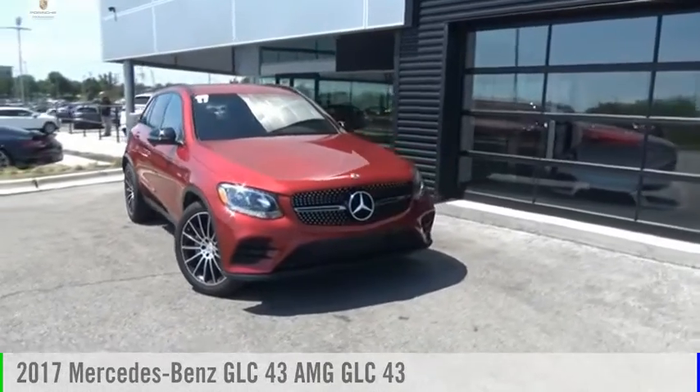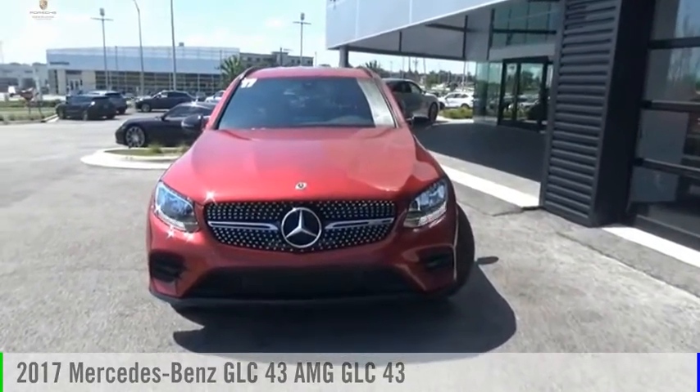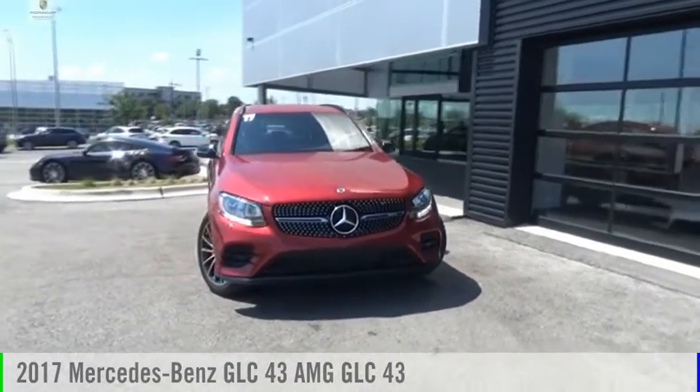Looking for the right vehicle? Today could be your lucky day. This vehicle is equipped with great options and it could be yours. Contact the dealer today,